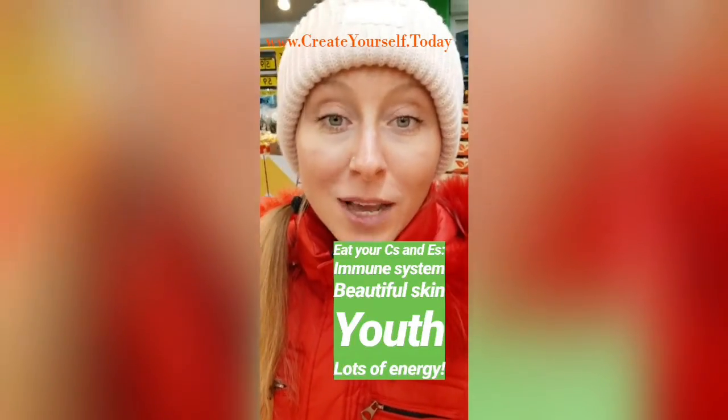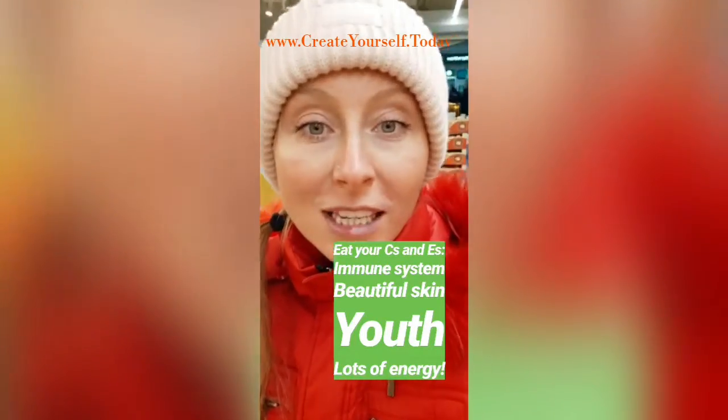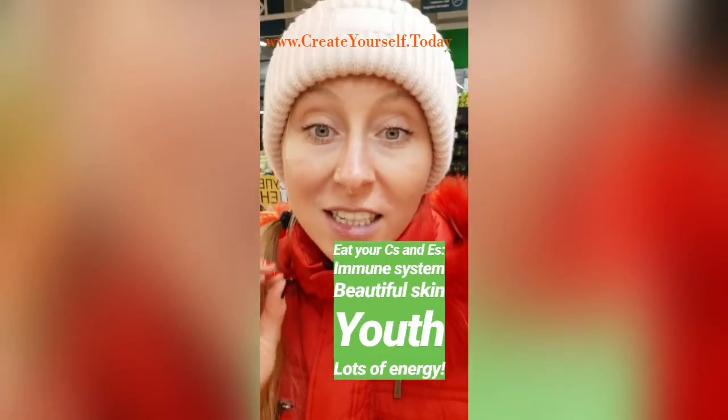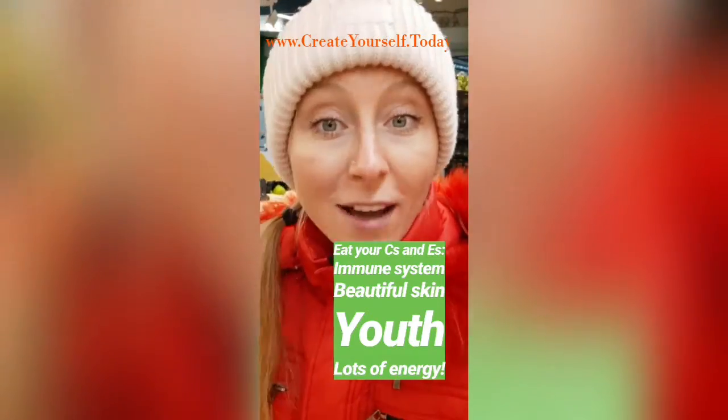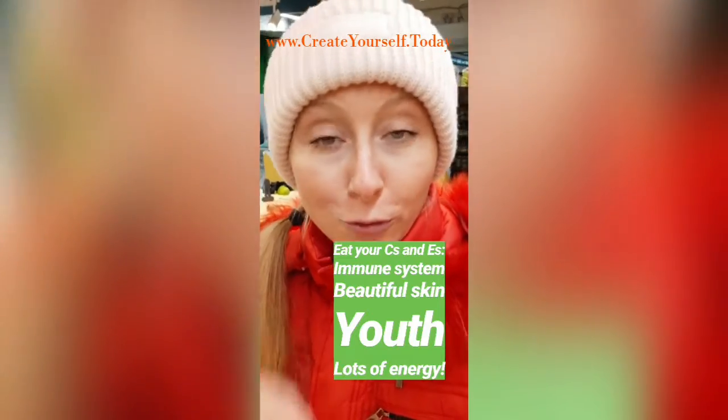Today I'm going to show you how to easily, in just a couple of foods, eat all the vitamins C and E you need to have beautiful skin, use all the collagen from your food, support your immune system, and feel and look young.